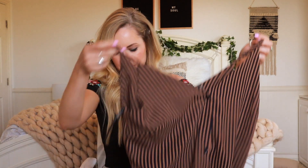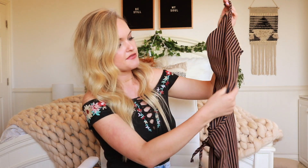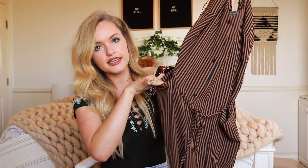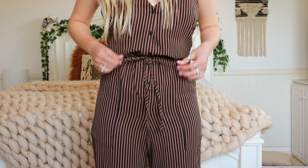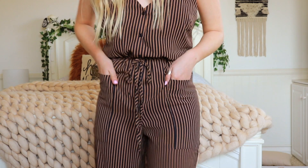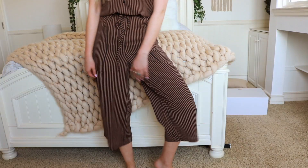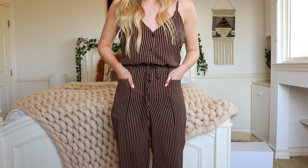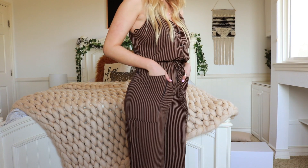Next, another jumpsuit — this one is navy blue and kind of a taupe colored stripes. It has buttons all the way down the front with big pockets and a ribbon to tie around the waist to give you some shape, like the striped one before. This one also has wide legs all the way down but it crops a little bit higher up, like an ankle crop. I'm just a big advocate for jumpers and rompers in general because it's literally a one-hit wonder — you need one item and you have an entire cute outfit.